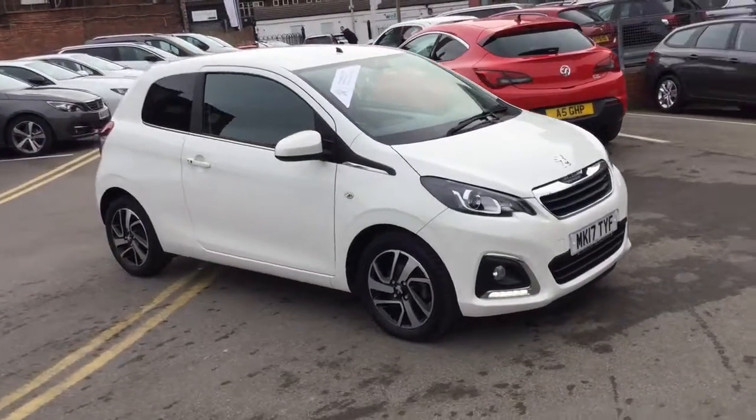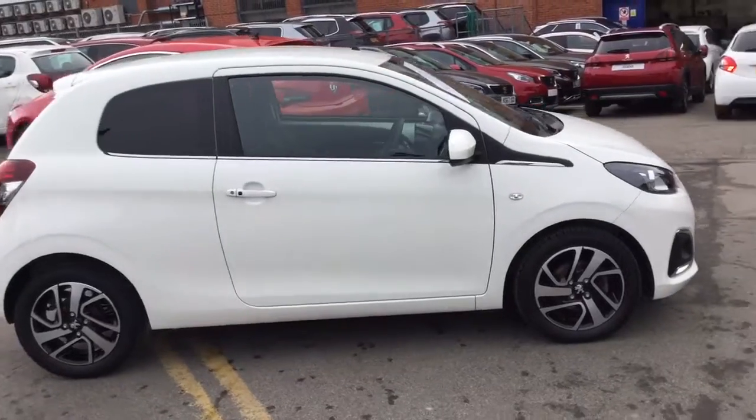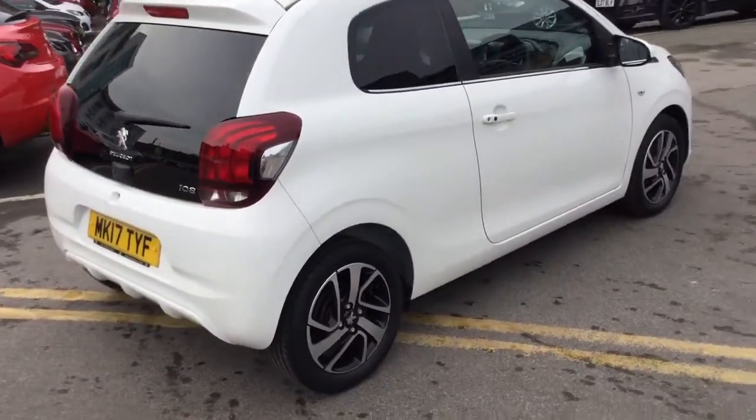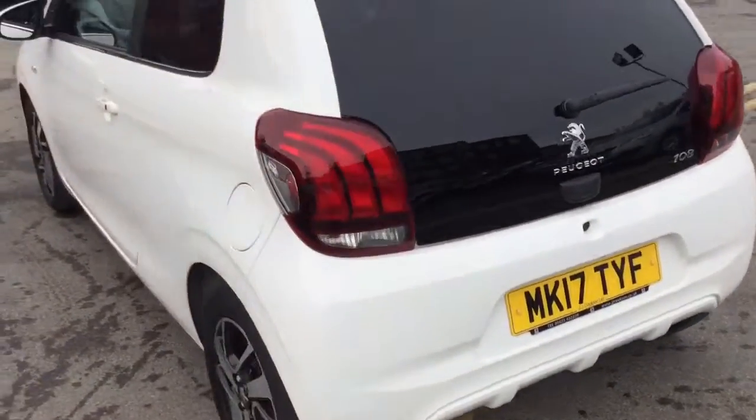Hi, it's Robert J.J. Cookson, Peugeot Macclesfield. Today I'm just going to show you this 108 Allure in diamond white. It's only done 8,669 miles and as you can see it's in immaculate condition.